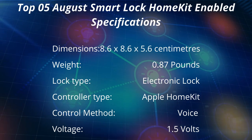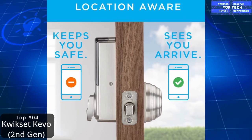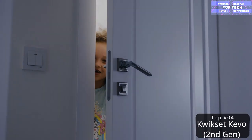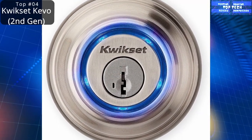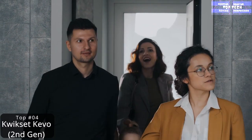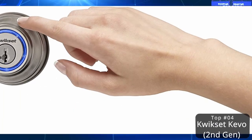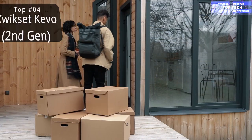Number 4: the Kwikset Kevo Second Generation — the trusted brand. If you like Kevo's capability and don't mind the higher cost, this is a good choice, but keep in mind there are still some issues with its functionality. This is a touch-to-open Bluetooth smart lock in satin nickel, and your smartphone is now your key. The touch-to-open convenience with the second generation Kevo features a smaller and slicker metal interior with an improved install experience.